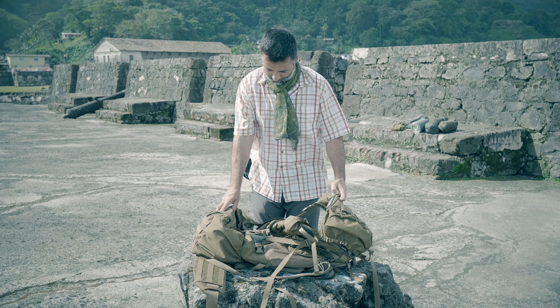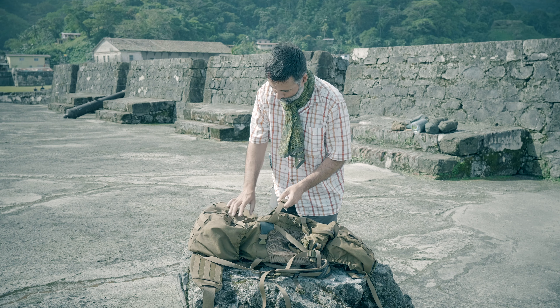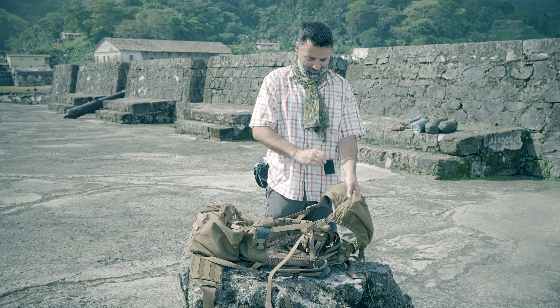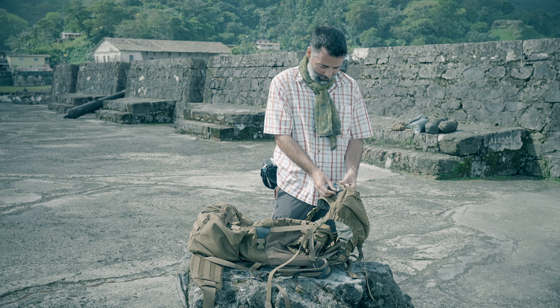Objemově 100 litrů. Má samozřejmě na sobě spoustu kompresních pásků, takže dá se k němu přidat spousta dalších záležitostí. Má i velkropanely a nášivky se suchým zipem, což je výhoda.